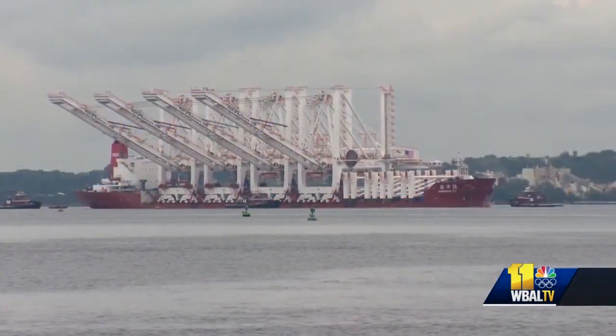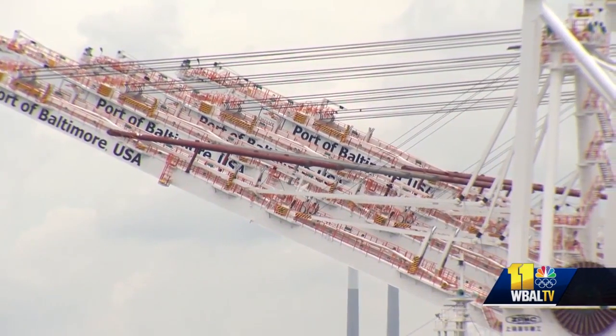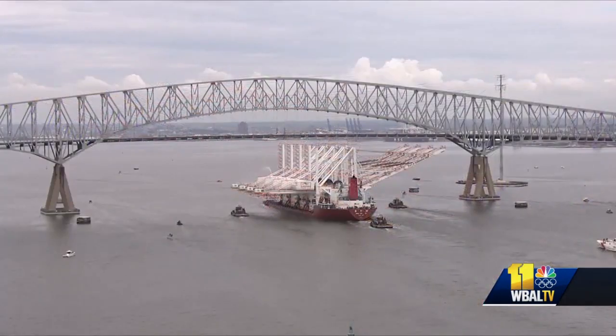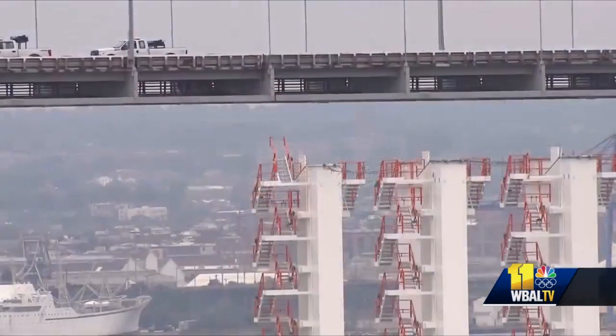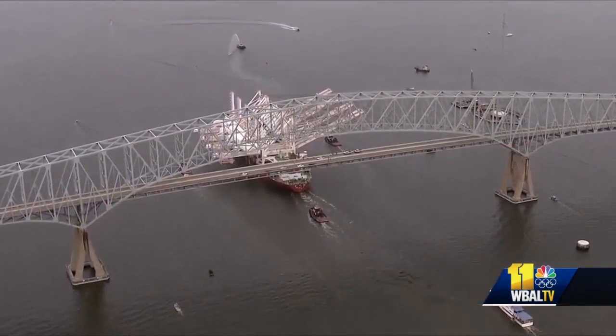Port officials consider the voyage itself remarkable. The cranes, balanced on the ship like giant claws, had to maneuver around Hurricane Ida. They then barely squeezed under the Bay Bridge and Key Bridge headed toward the Sea Girt Terminal. From what I understand, they had to wait for low tide to bring it under because it's that big.